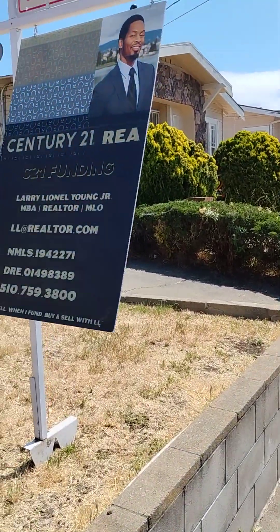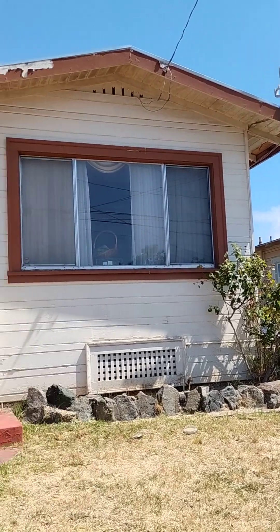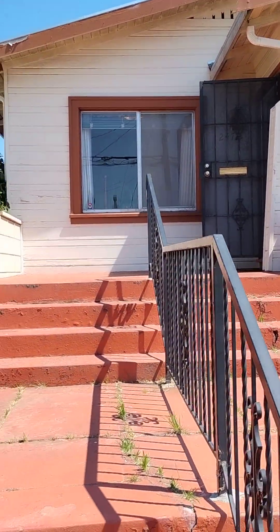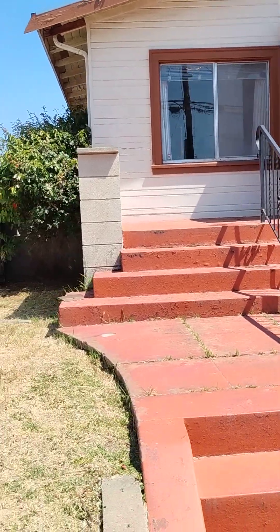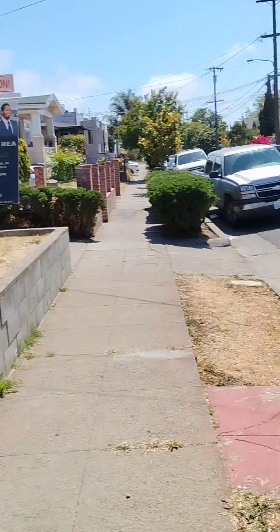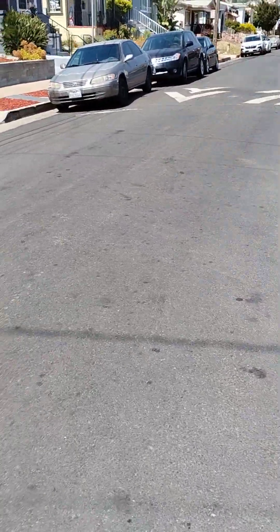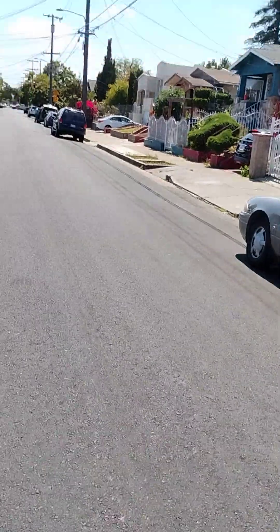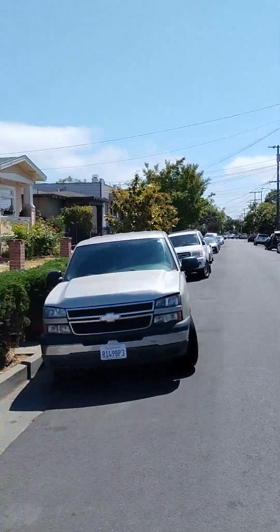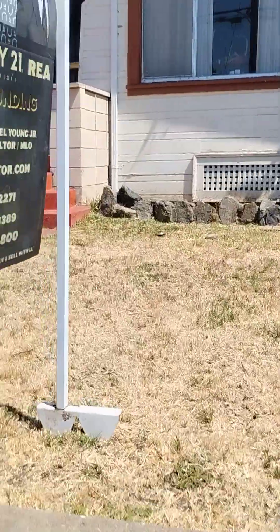Live here in Oakland, California, 2472 64th Avenue — two-bed, one-bath, just under a thousand square feet, newly paved street. Nice neighborhood in the 94601, the zip code of Oakland, California.